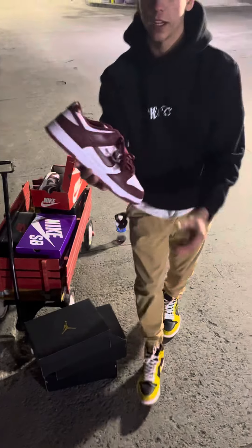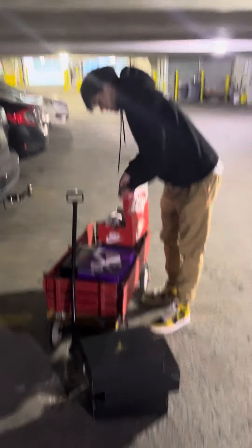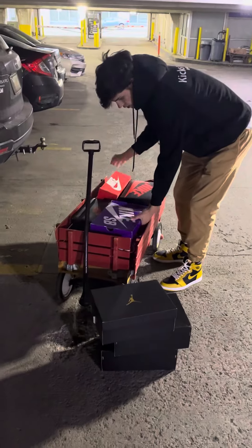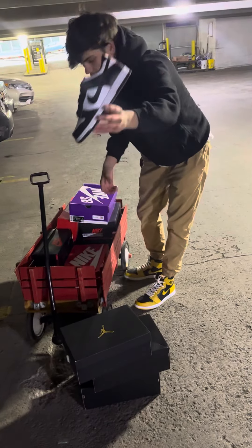I picked up Team Red Dunk, size 10.5 DS, pretty clean pair. And then I think that's it for the pickups — unless you got a Panda in a 6Y for the ladies.